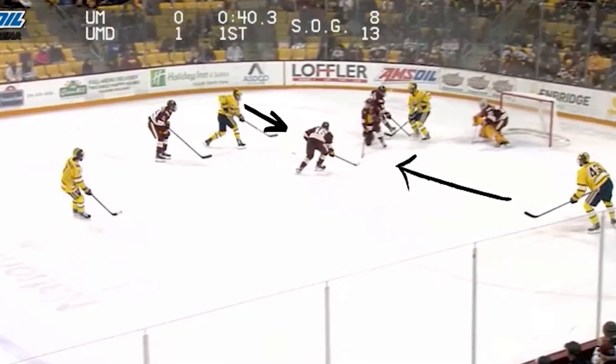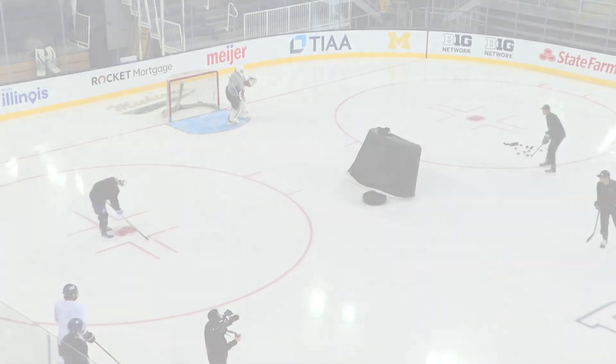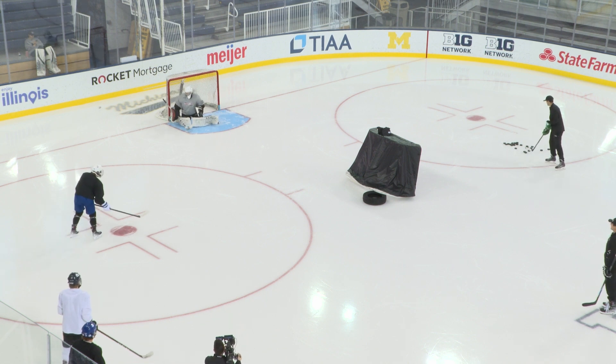A lot of plays happen in this area, but a lot of times those pucks get hidden on the way there. So all we're working on now — same idea — they're getting the puck through and shooting right on net.